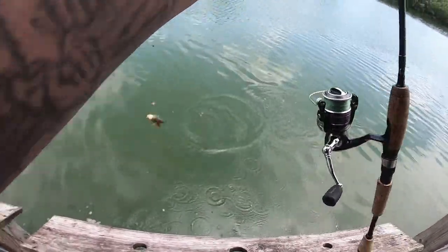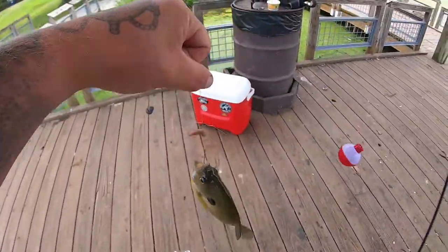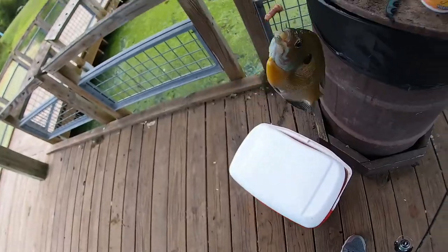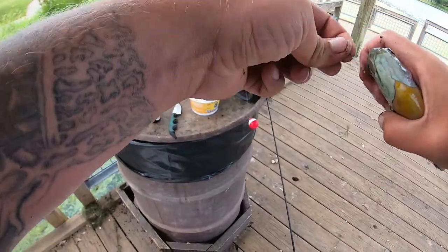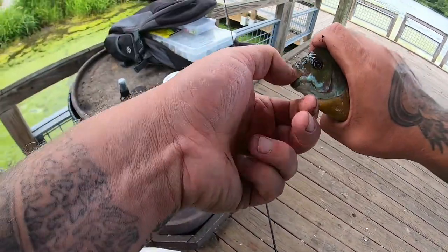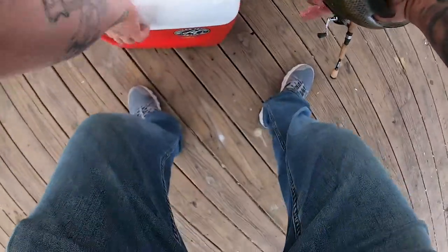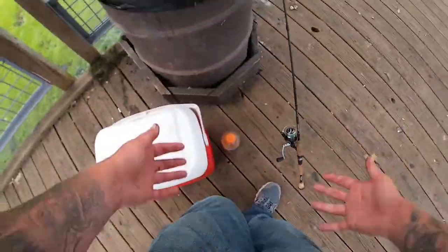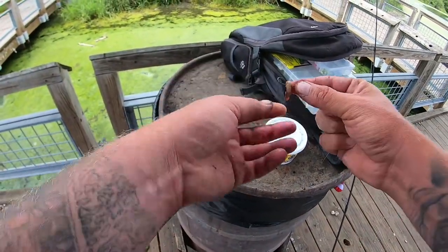There we go! That is an eater, that is an eater for sure — I'm keeping that. That is more than big enough to eat, he's gonna go in the bucket. I'd like about two more of those and that would be perfect.